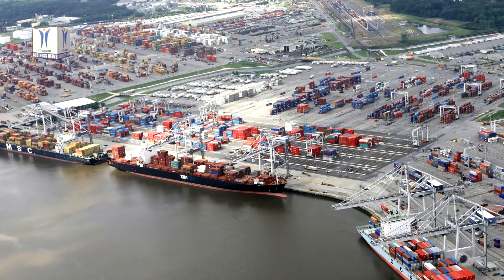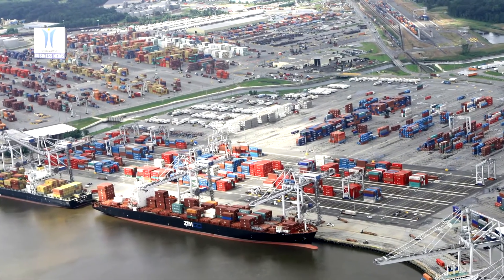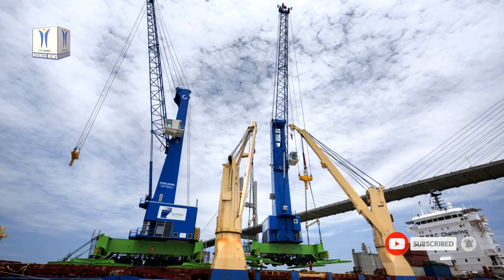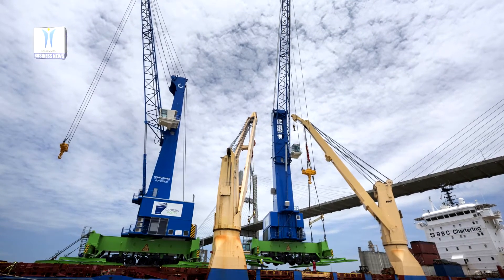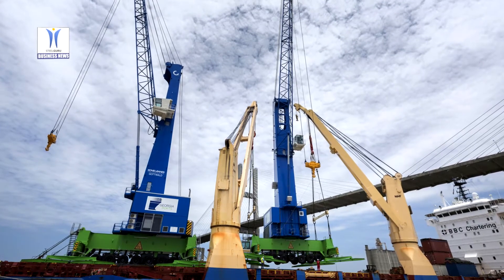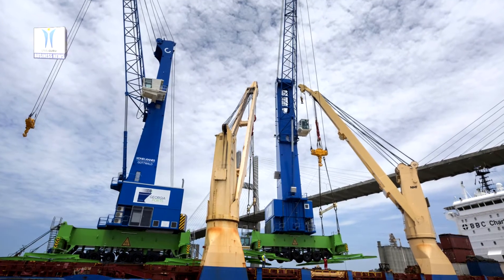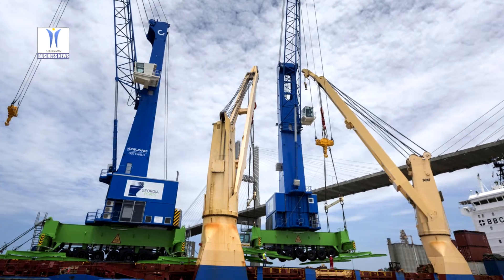Two new mobile harbor cranes have been delivered to the port of Savannah's Ocean Terminal as the Georgia Ports Authority expands its container handling and berth capacity. With a lift capacity of 125 tons, the mobile harbor cranes can be configured to handle either containers or breakbulk cargo. The cranes will offload containers from vessels carrying up to 4,820-foot equivalent container units. Expanded container service at Ocean Terminal could start as early as this year.